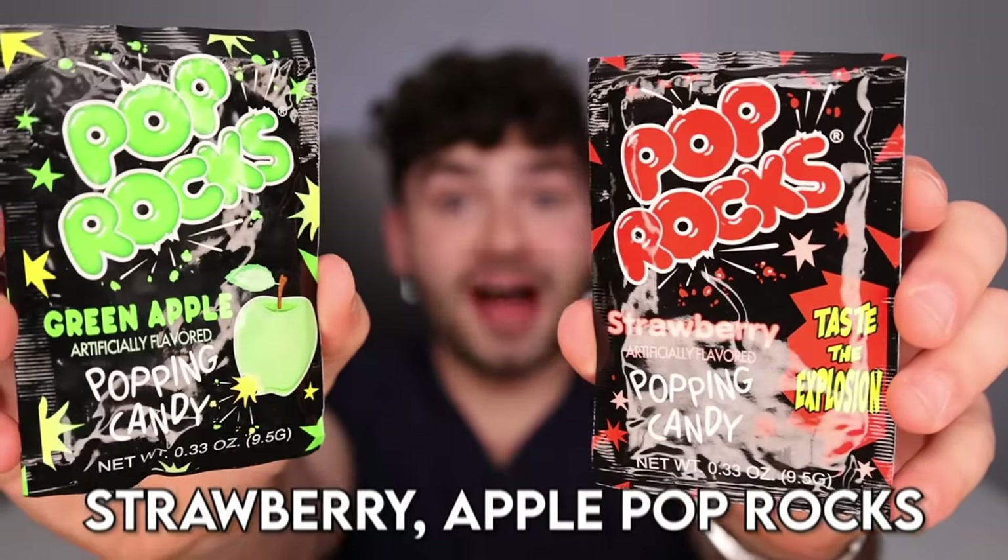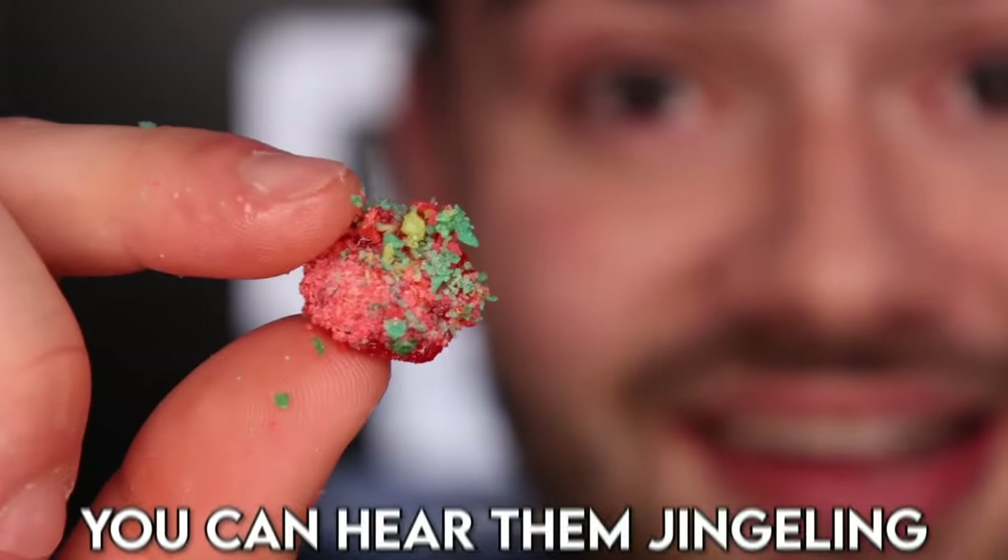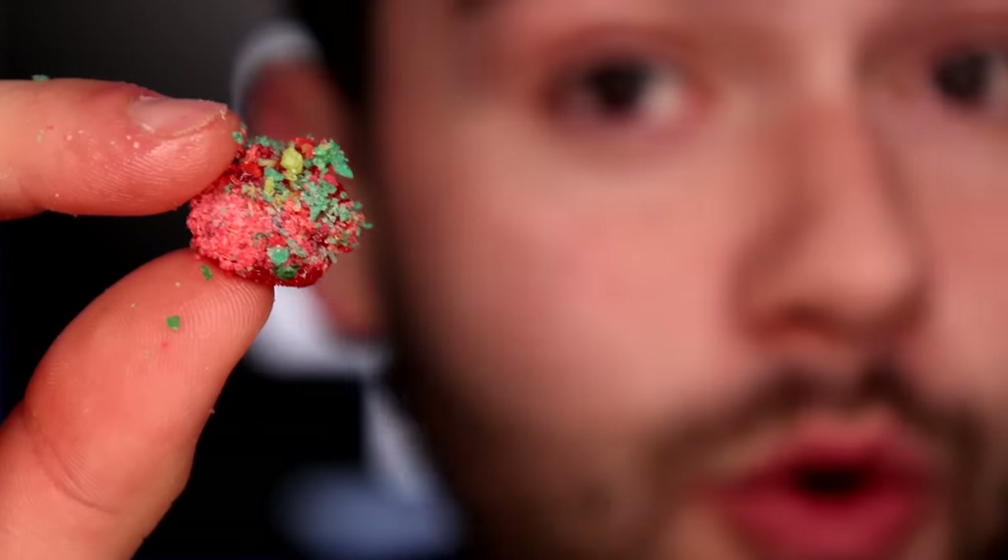Sour spray? My mouth is a waterfall. Strawberry apple pop rock? You can hear them snack-rappling and bopping. You can hear them jiggling. Those are definitely the crunchiest ornaments I've ever had.